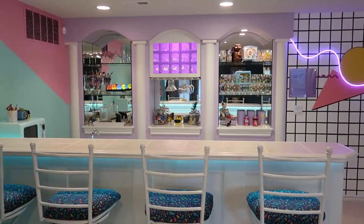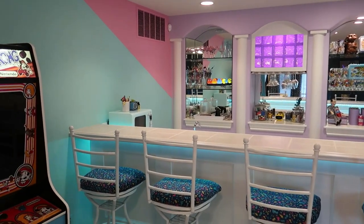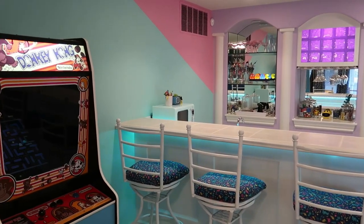Hi guys, I'm Abby and I'm Keith. Welcome to Our 80s Life. In our last episode, we shared with you our newly remodeled 80s basement bar. I've enjoyed it so much — it's really been fun hanging out down here. Totally.